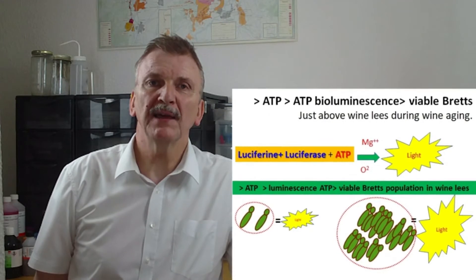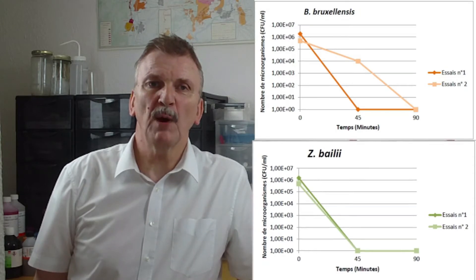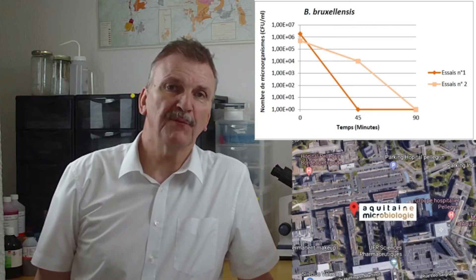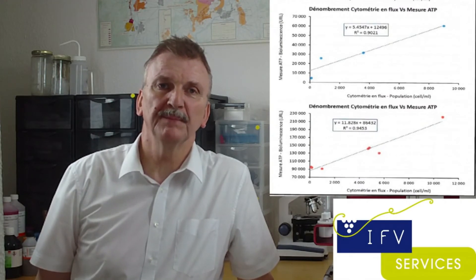The higher the number, the higher the luminescence detected — and the greater the brett threat. Brett Alert was lab tested on wine yeast and bacteria in Bordeaux, also at the French Wine and Vine Institute and in a Swedish lab.